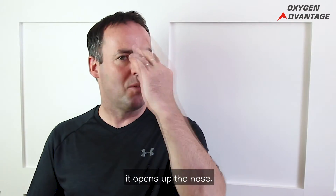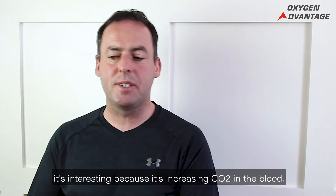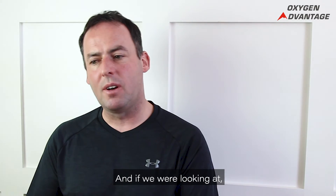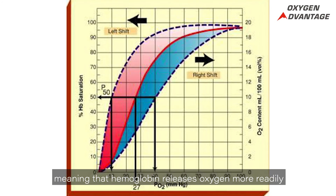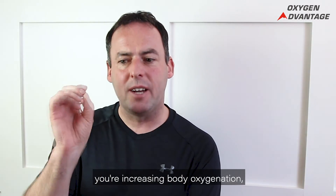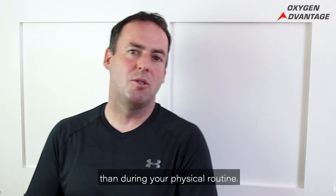When you hold your breath, it opens up the nose and also helps to open up the lungs. Breath holding is also interesting because it increases CO2 in the blood. Carbon dioxide increases during breath holding, causing a right shift of the oxyhemoglobin dissociation curve — meaning that hemoglobin releases oxygen more readily to the cells. If you do breath tools during the warm-up, you're increasing body oxygenation, your muscles are getting more oxygen, and that's going to be conducive to a better performance during your physical routine.